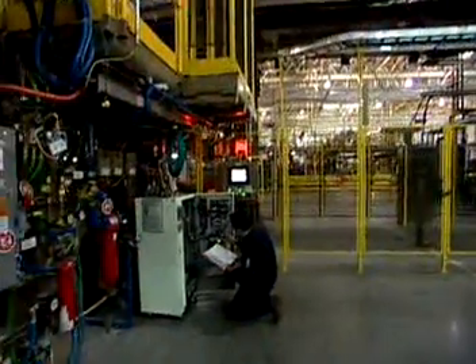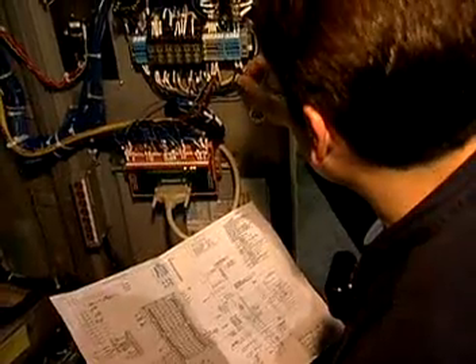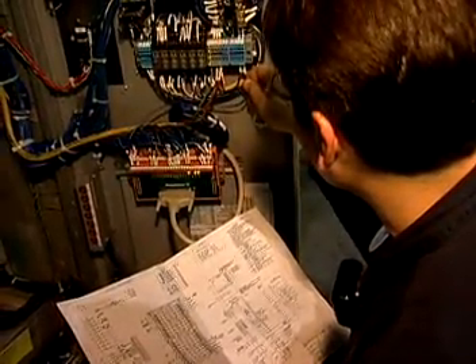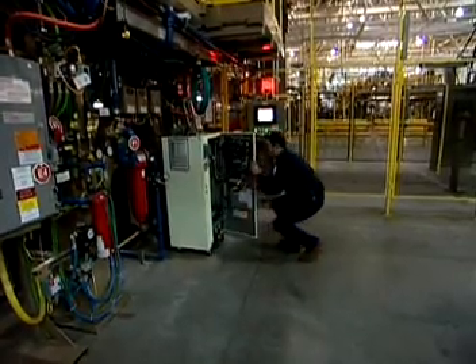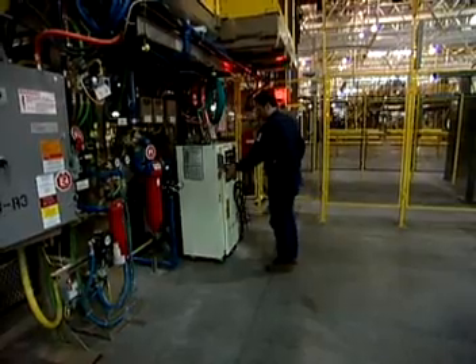Robotics technicians need to be able to follow blueprints and technical manuals and to work with precision instruments and tools. Some technicians do welding and machining. Good hand-eye coordination is important.